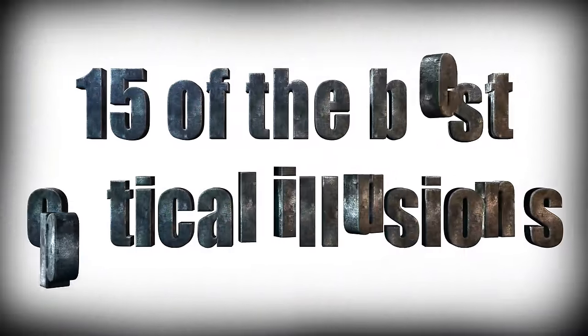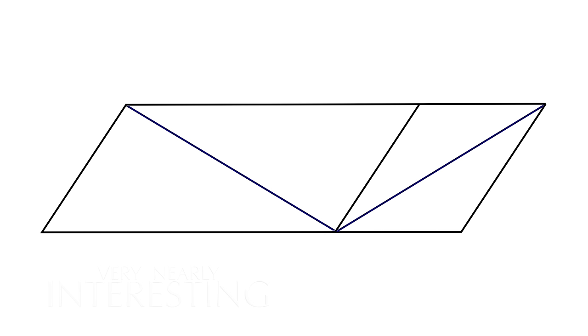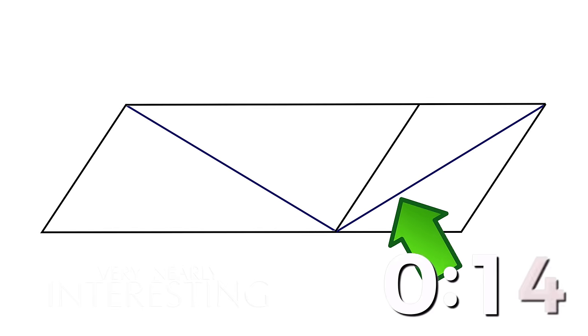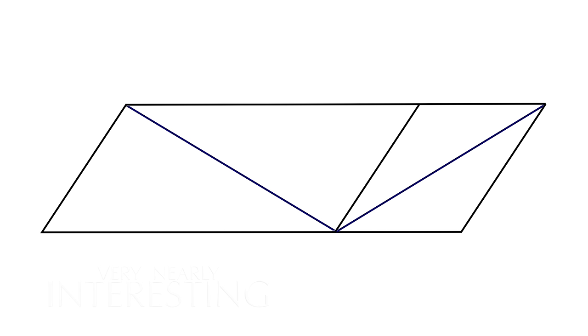Welcome to 15 of the best optical illusions. Let's start off with the Sander illusion, named after German psychologist Friedrich Sander, who published it in 1926. Which diagonal line is the longest - this one, or this one? You may not believe me, but the lines are in fact identical in length.